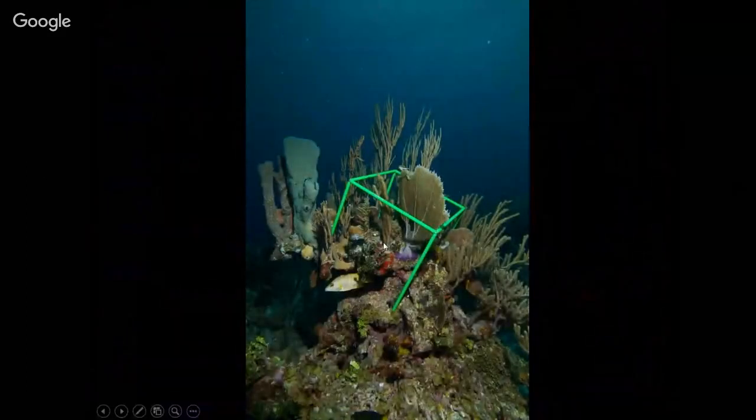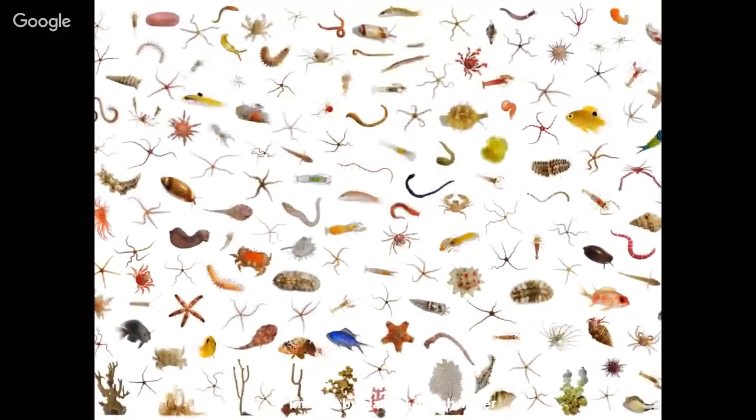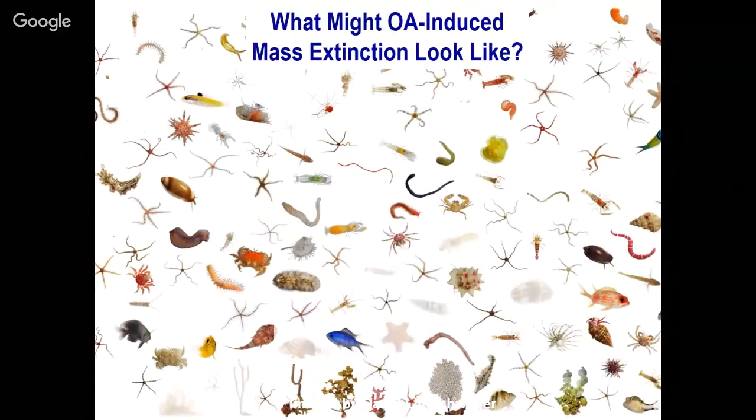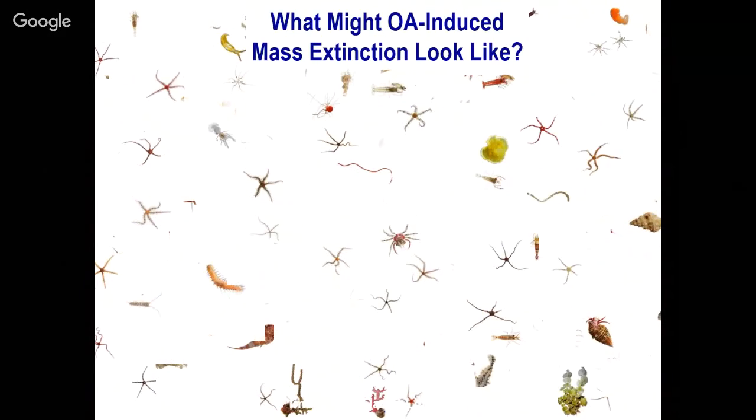An example of that other 99%: David Liittschwager of National Geographic photographed one cubic foot of reef — this happens to be a moray — and made a tremendous poster of all the organisms in it. The question we're asking is what's going to happen under ocean acidification. Our projections suggest we might lose half the diversity on these coral reefs, but nobody's really done an adequate study of that.